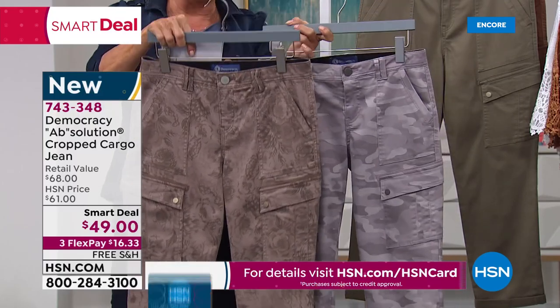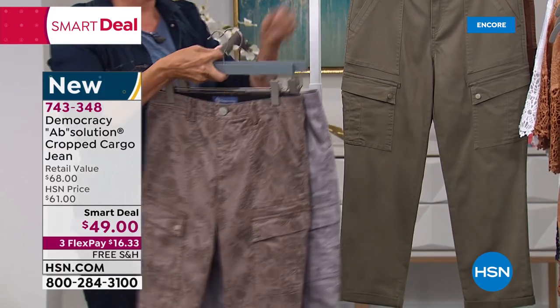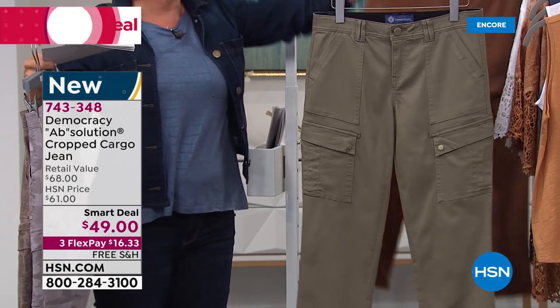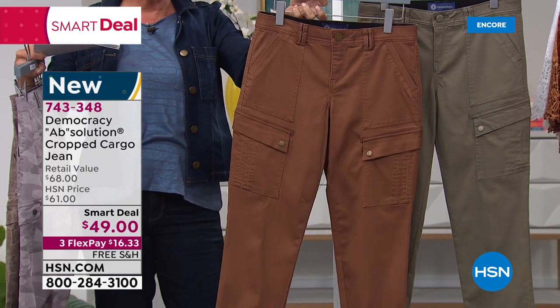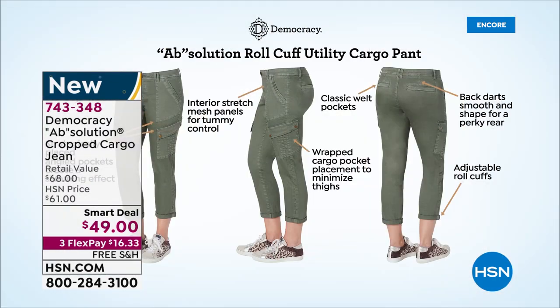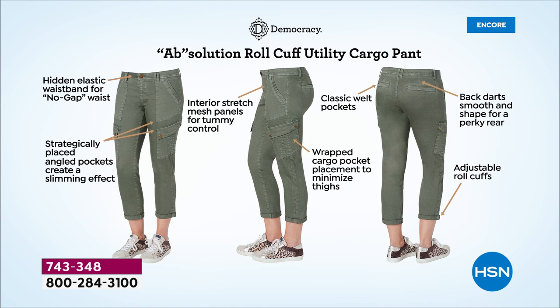Try these if you haven't had luck with cargo pants before. Two solid choices are the laurel oak — a classic more sagey green khaki — and the raw umber, which is the most interesting almost cinnamony brown. The hidden elastic waistband gives you that no-gap waist we've been talking about, with interior stretch mesh for tummy control. The classic welt pockets on the back have back darts to give you a perkier backside. The angled pockets on the side give you a slimming effect, and that wrapped cargo pocket minimizes the thighs. The cuffs are adjustable.